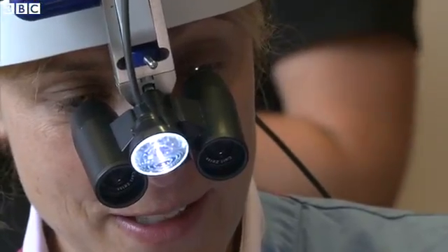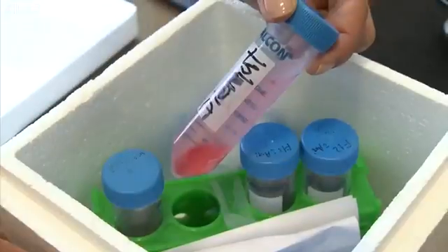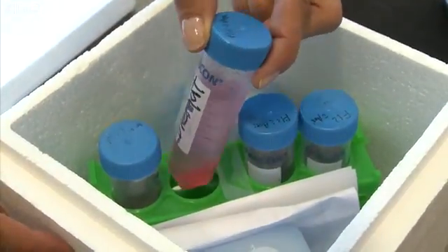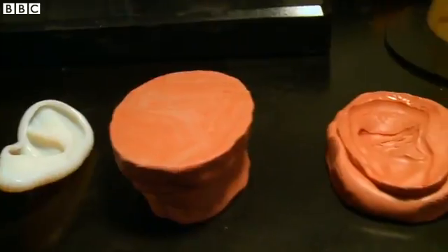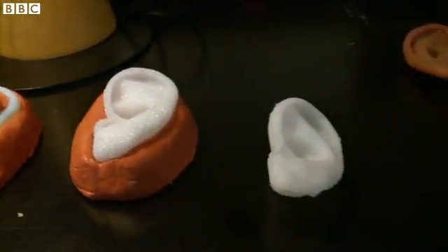Exclusive access? Yes. Pleasant to film? No. As the cells grew, the biodegradable 3D mould dissolved. The result? A fleshy sculpture that changes and matures with time.